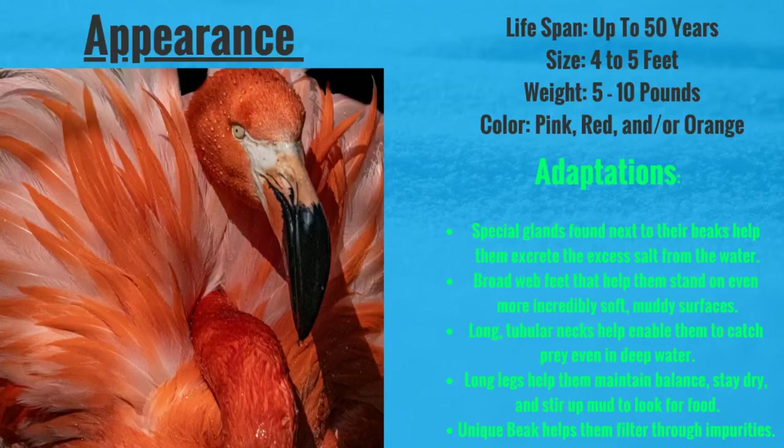They actually have very unique beaks. Flamingos turn their heads upside down when they eat. Additionally, their jaws are kind of like the opposite of ours, where their top jaw moves and their bottom jaw is fixed. They also have some bristle-like structures in their mouth that help filter through impurities, so they get rid of all the stuff they don't want to eat and gobble up the goodies that they do.